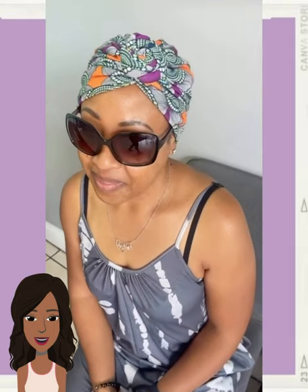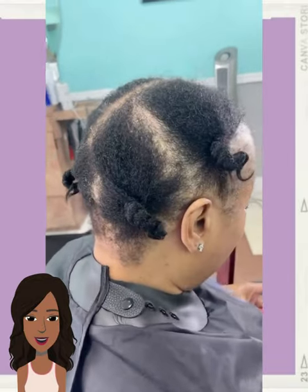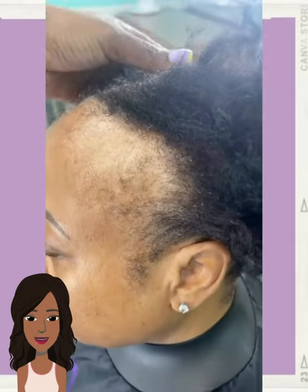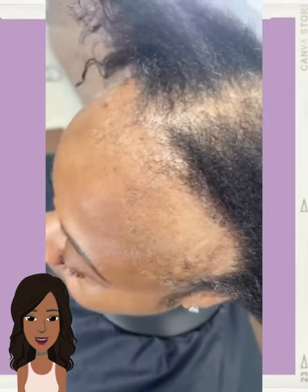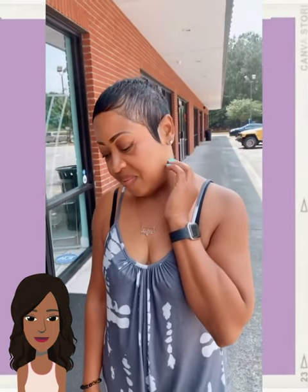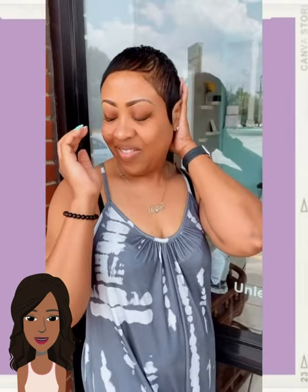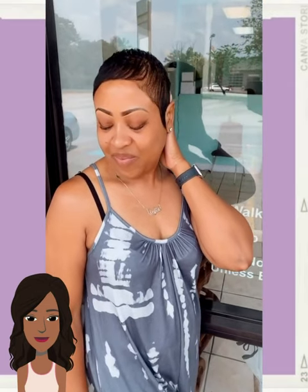Next up, we have a hair transformation. Beautiful all black pixie style. Very pretty. She looks amazing. Completely different person. Perfect.